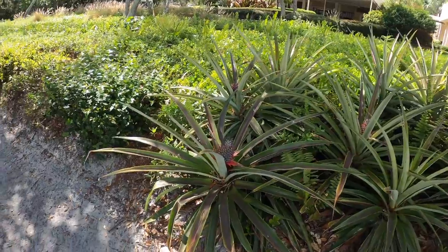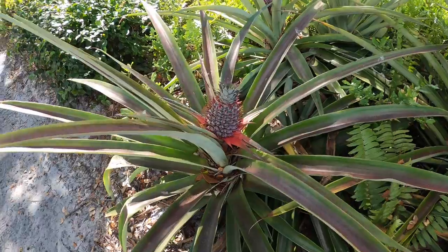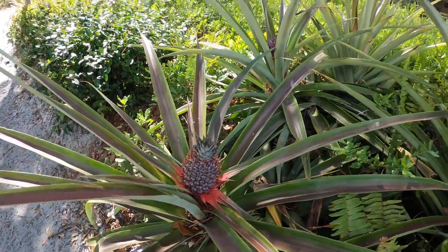This section always brings a smile to my face when I see the baby pineapples. We have several plants along this section of the trail near the clubhouse and it's fun to watch them grow every spring.